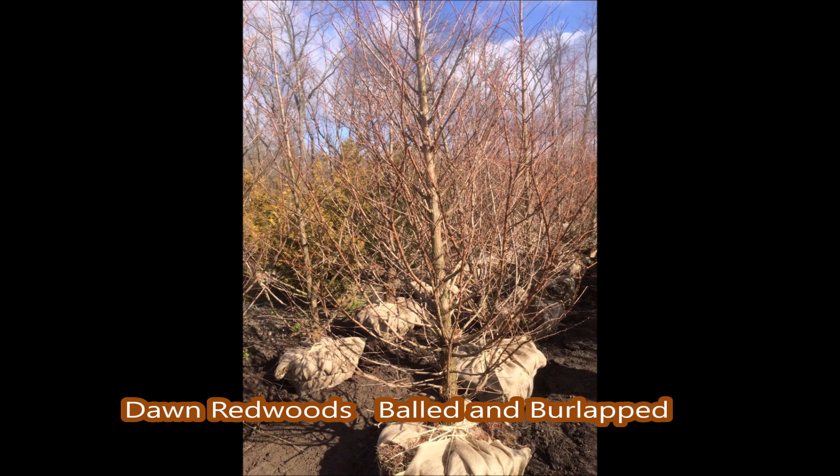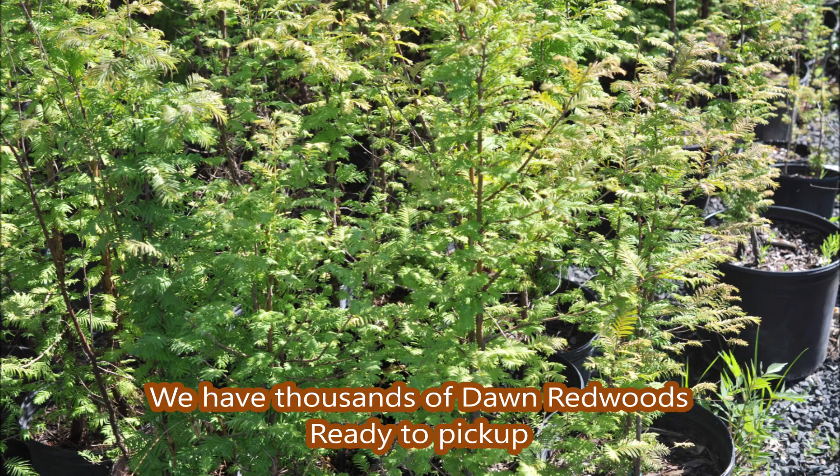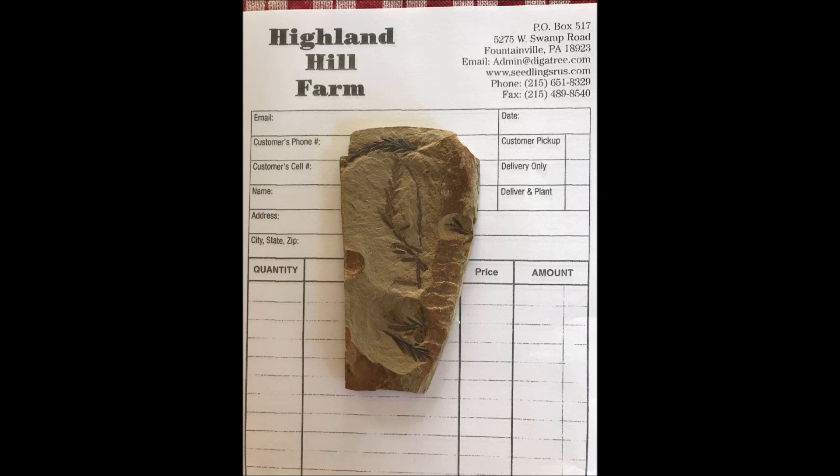So this is the tree if you don't like your neighbor — the Dawn Redwood, the Metasequoia glyptostroboides. It's such a tough tree that it survived the dinosaur extinction. It's been around for millions and millions of years. And we are the only nursery in the whole world that has both the Dawn Redwood tree and the fossil of the Dawn Redwood tree.